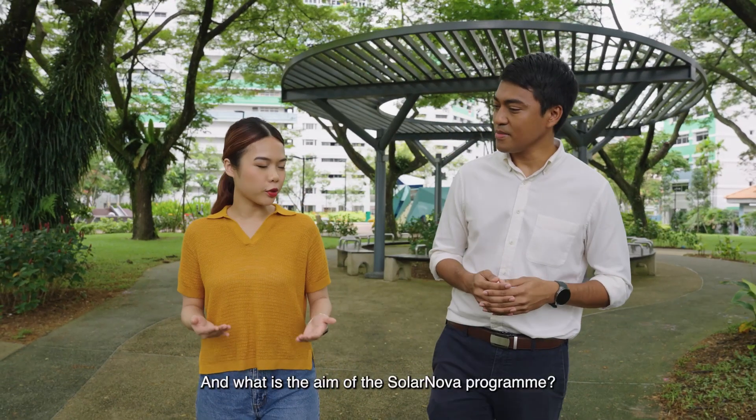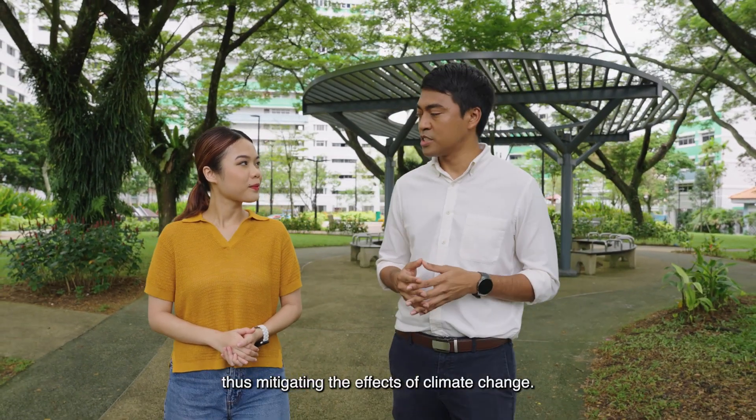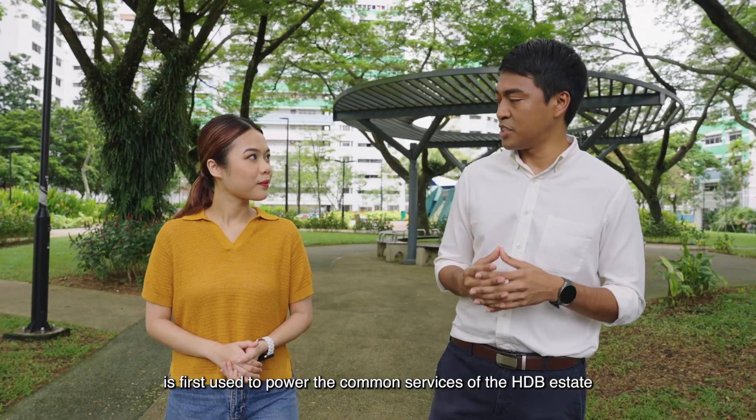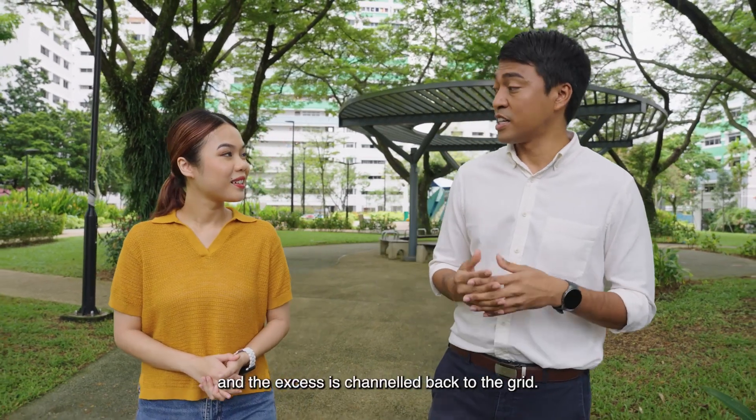And what is the aim of the SolarNova program? We aim to generate solar energy to reduce carbon emissions, thus mitigating the effects of climate change. The solar energy that is generated is first used to power the common services of the HDB estate, like lifts and fans during the day, and the excess is channeled back to the grid.